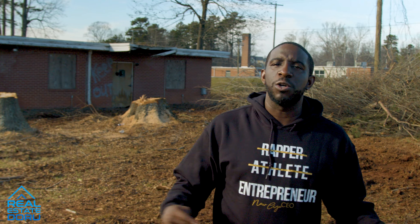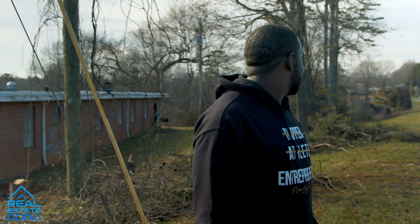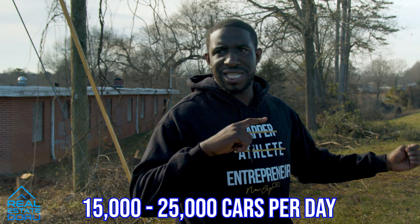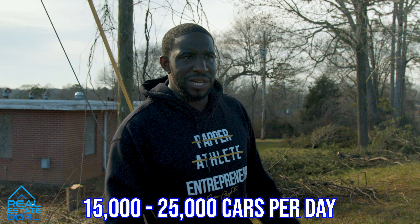We're just waiting to get the permits so we can start demo inside, but we're waiting for the final plans. As you can see, we're on a pretty busy street — I want to say it's about 15,000 to 25,000 cars a day that come through here.